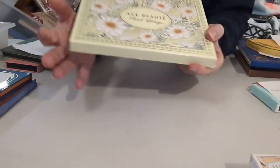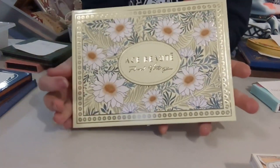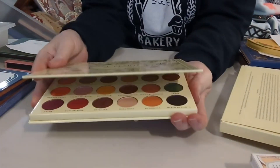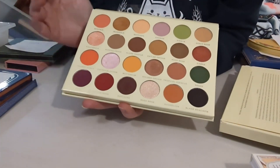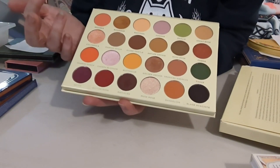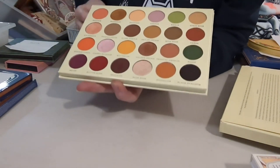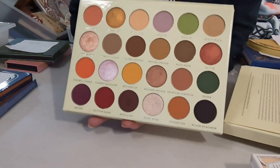April — this palette just makes me think spring when I see it. This is the Floral Vintage by Ace Beauté. It starts saying spring and summer to me. The colors are getting a little bit lighter — you still have some darks — but these colors just say spring and Easter to me. So that is the April palette.